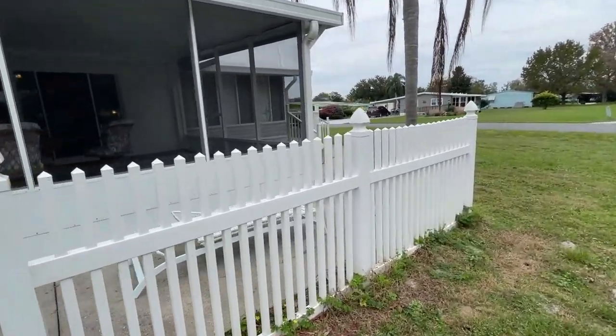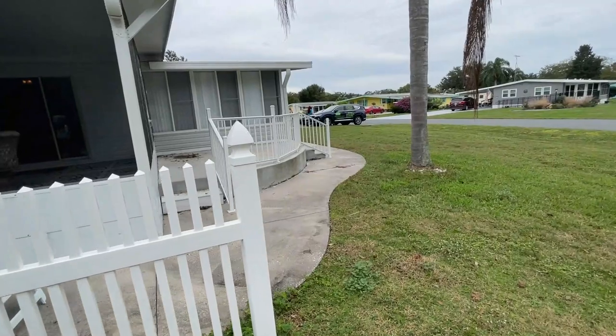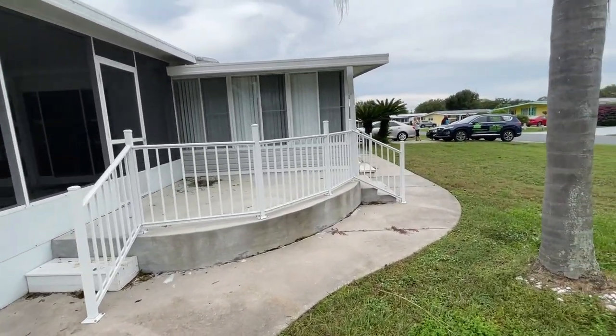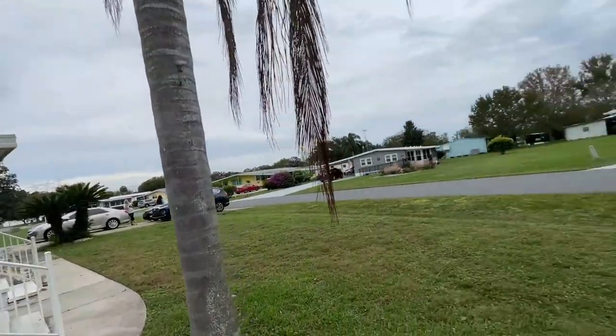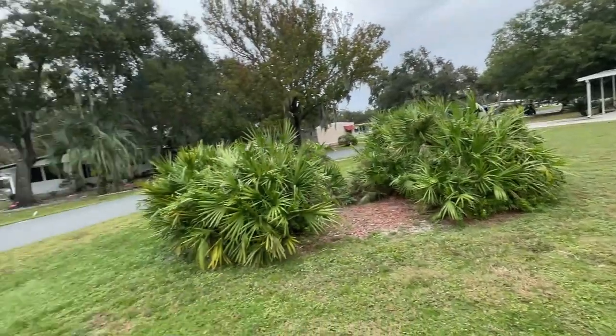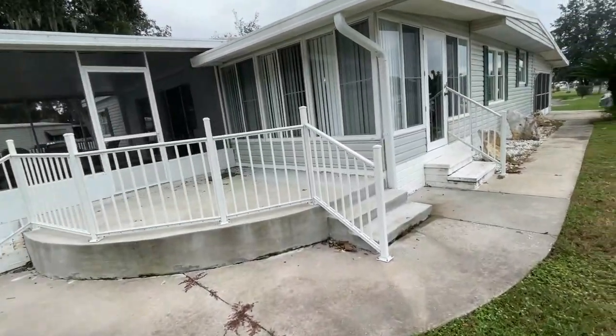This home does come with a golf cart as well — we don't have it here today, we've got that locked up. Nice little patio area there, and again a double lot — very spacious. You just don't find a home like this very often.